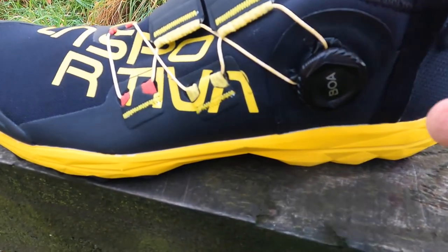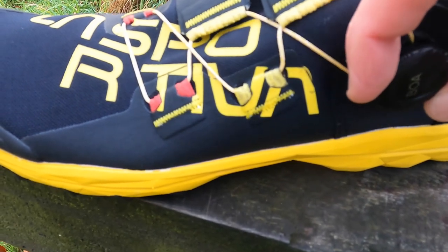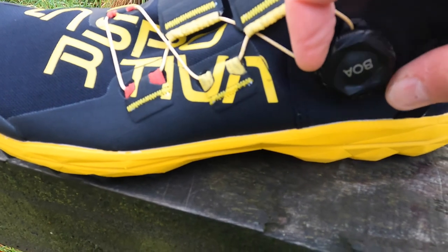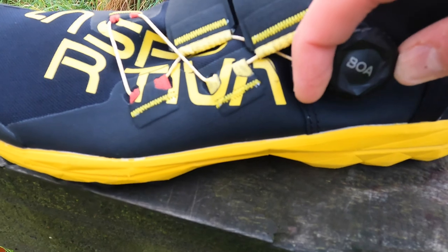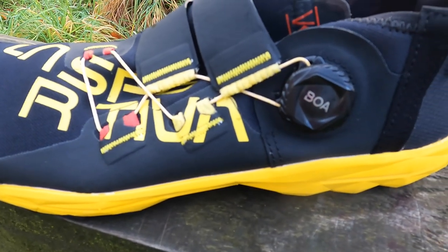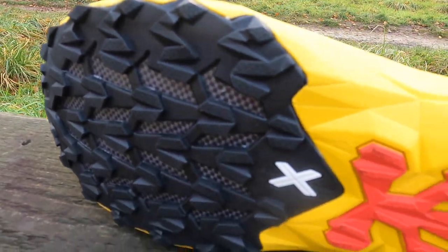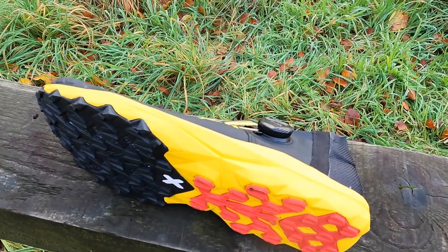The BOA obviously stands for the BOA lacing system, which creates a very snug fit around the foot, pulling in evenly along the instep — a really comfortable fit. Not a lot of cushioning; you're up on the forefoot with a close-to-the-ground feel. Not the most aggressive traction, but certainly okay on gravel paths and where the shoe is aimed for in Europe.